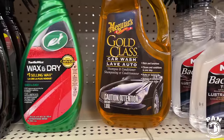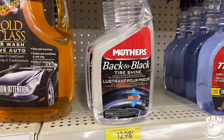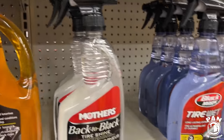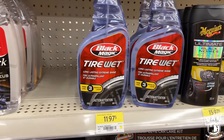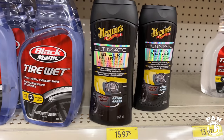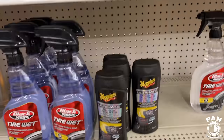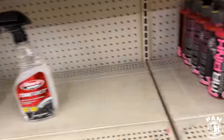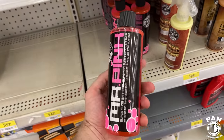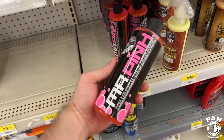Gold Class car wash by Meguiar's — another good one. Back to Black Tire Shine from Mothers and Black Magic Tire Wet for those who want that wet look. A plastic restorer in the Ultimate line by Meguiar's at a good price. This shampoo — Mr. Pink by Chemical Guys — is one I recommended in the Amazon video because of the price when you're looking for something super affordable.